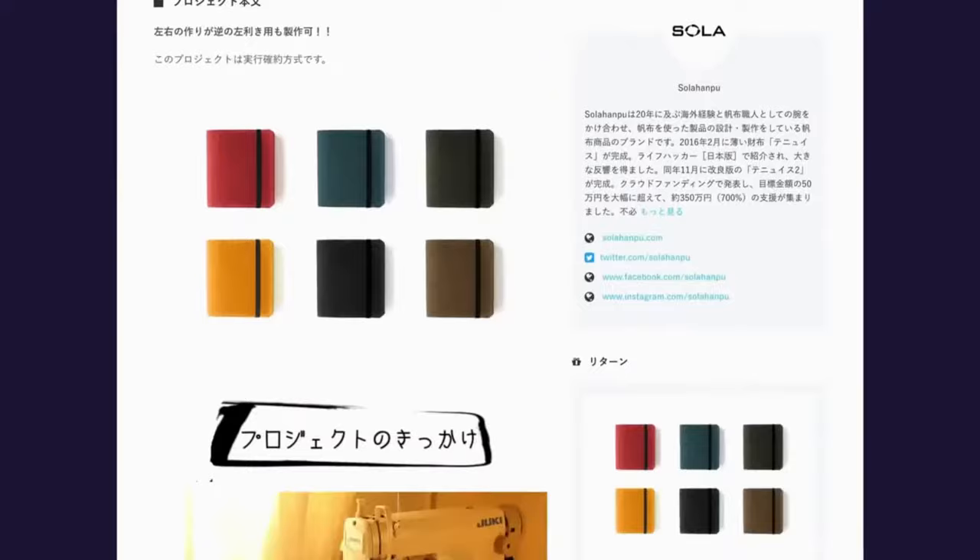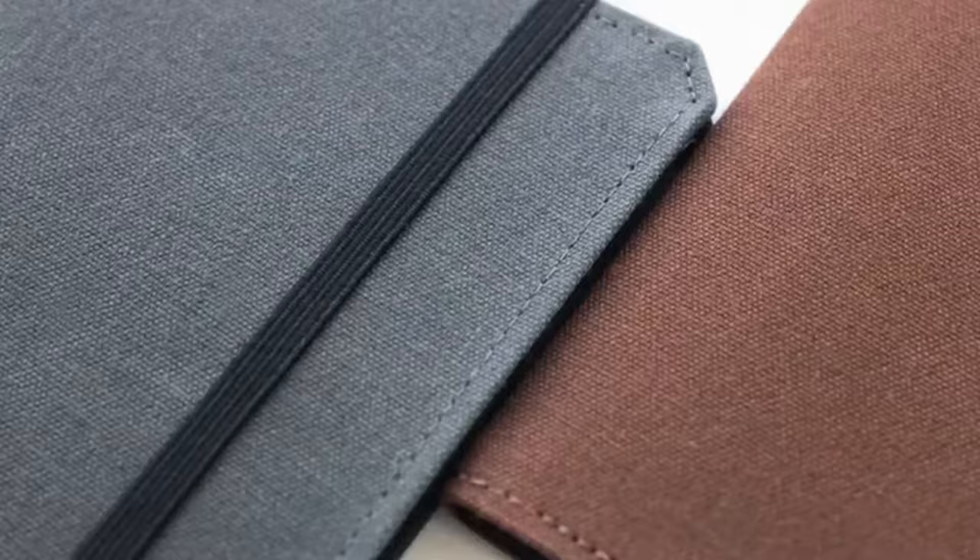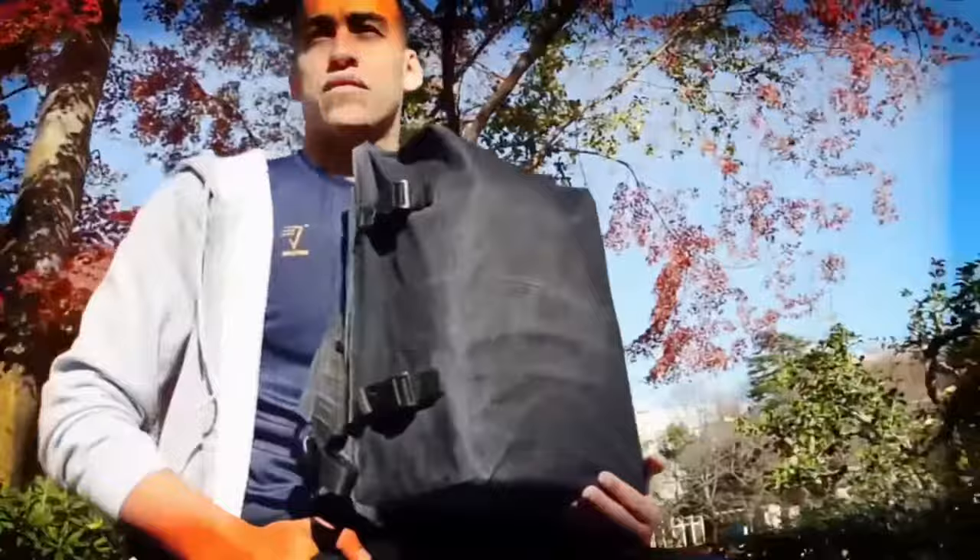Hi, we're Sola from Japan and we've been creating high quality and ergonomically designed wallets and backpacks since 2016. After five campaigns with more than 6,000 backers, we bring you Japan's most backed wallet, Tenueus 3 — a slim, durable, flat wallet unlike any other.